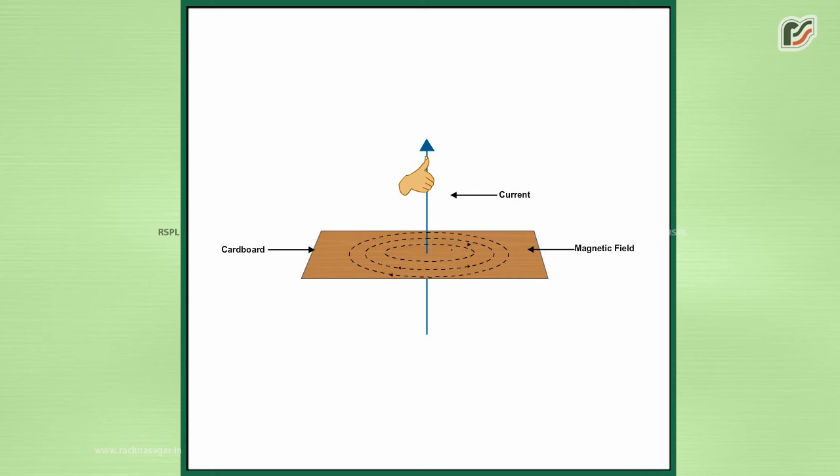When the direction of electric current is upwards, the direction of magnetic field is anticlockwise. When the direction of electric current is downwards, the direction of magnetic field is clockwise. This rule is also called Maxwell's corkscrew rule.